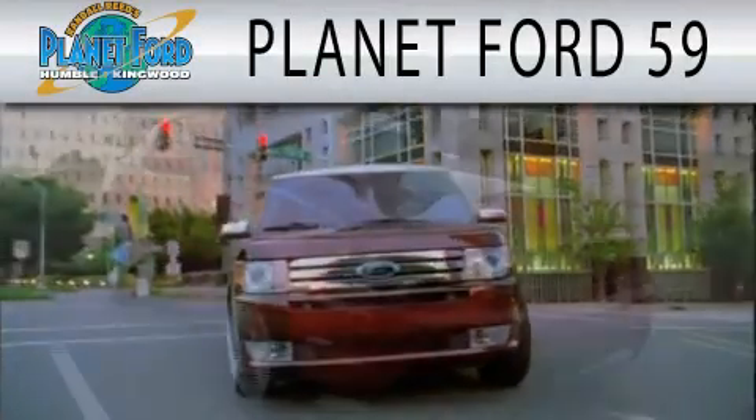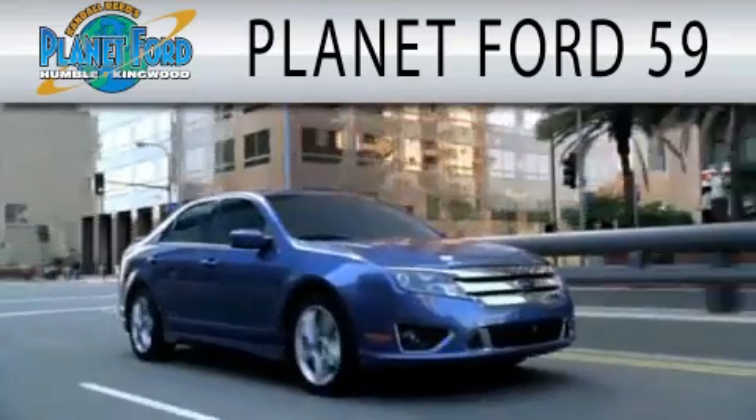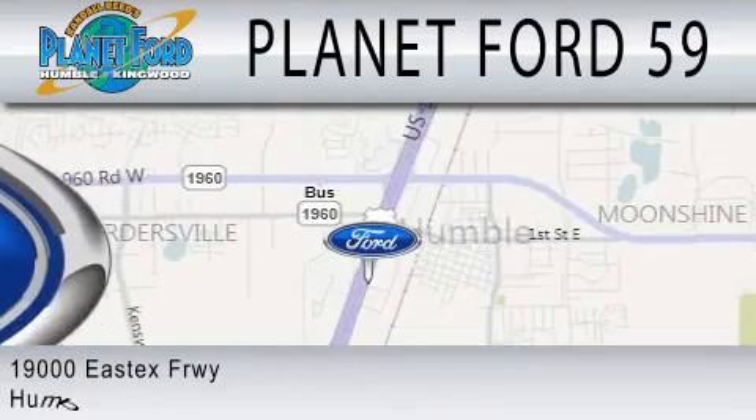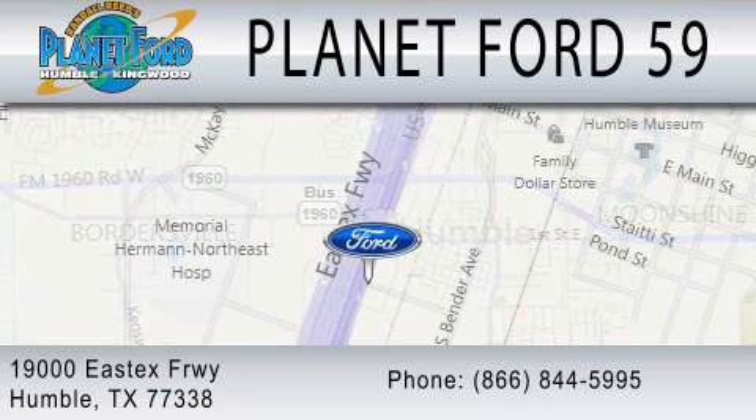Planet Ford 59 is dedicated to doing everything possible to ensure that the experience you have selecting your next vehicle is as pleasant as possible. We're located at 19000 East X Freeway in Humboldt.